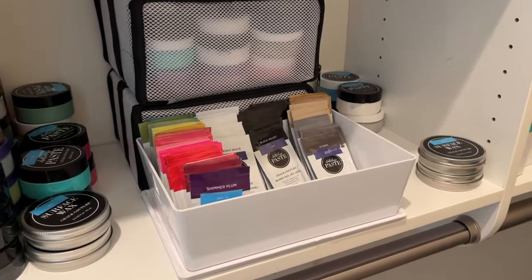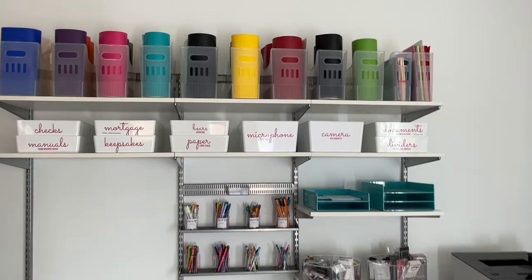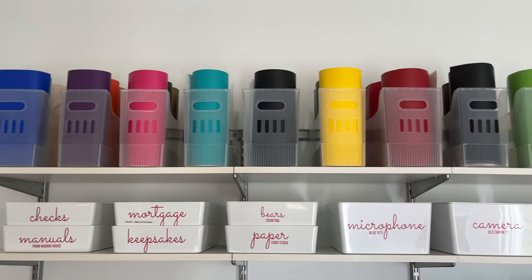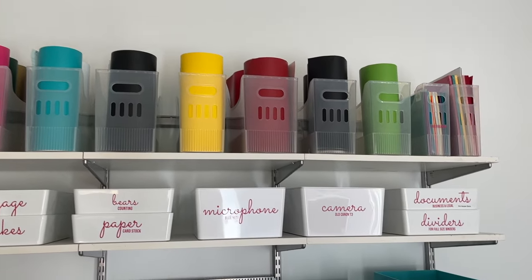Here I have it with just some paste packets in my closet, and here it is in my office storing various things. I just love how nicely the vinyl labels show on here.